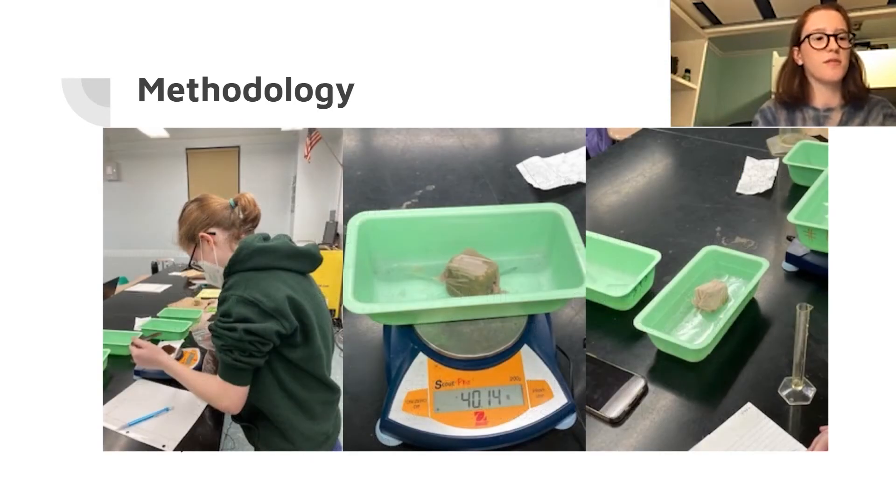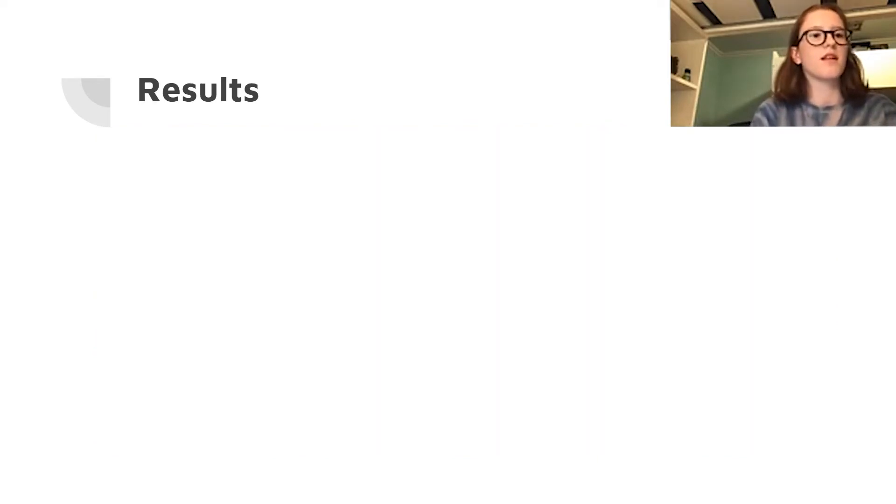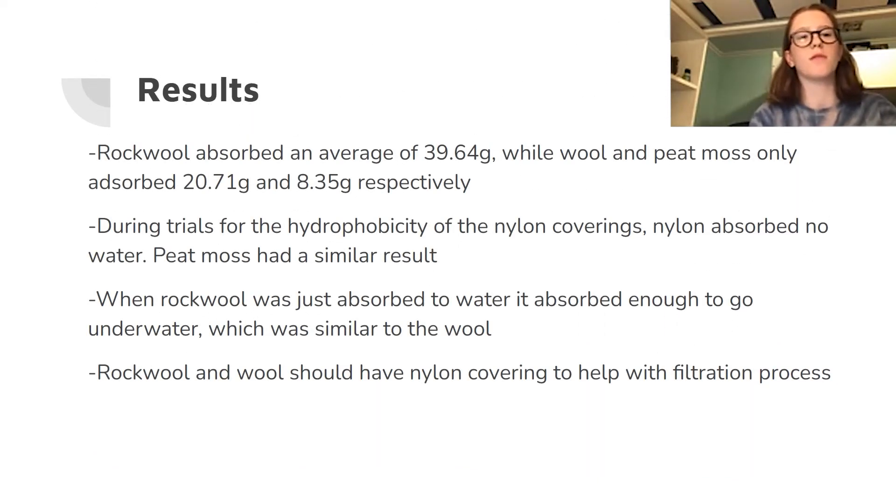These are three photos of me conducting my experiment. The results were that rock wool absorbed astoundingly more than the rest of the materials. I think this is probably because when rock wool is used for gardening, its main purpose is to maintain and contain the water that it has been given.